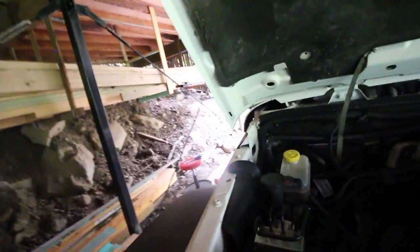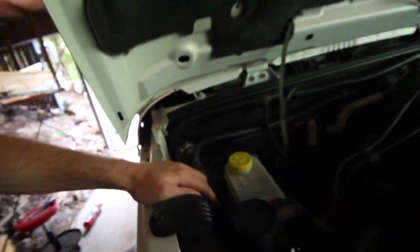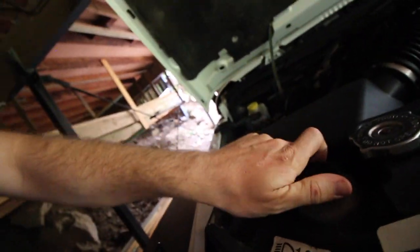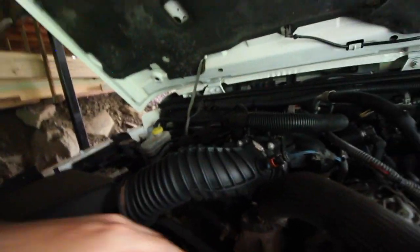Moving on - for brake fluid, you don't necessarily have to open it up; you can see the level from the side. You can open it to check the color if you want. For power steering fluid, open that up and check - mine is looking pretty dirty.